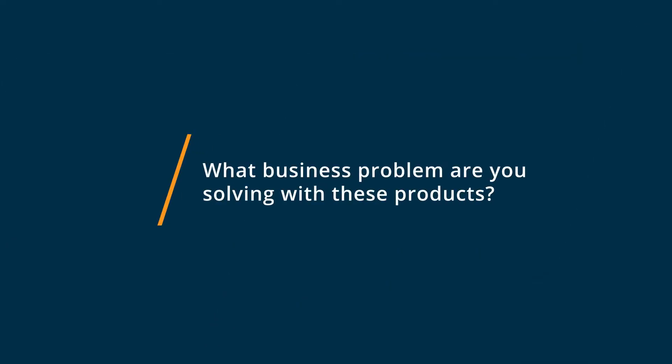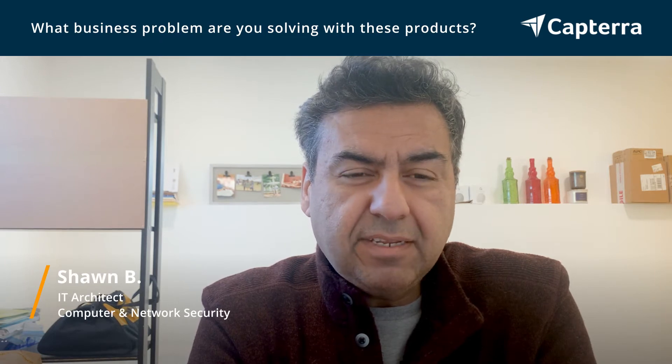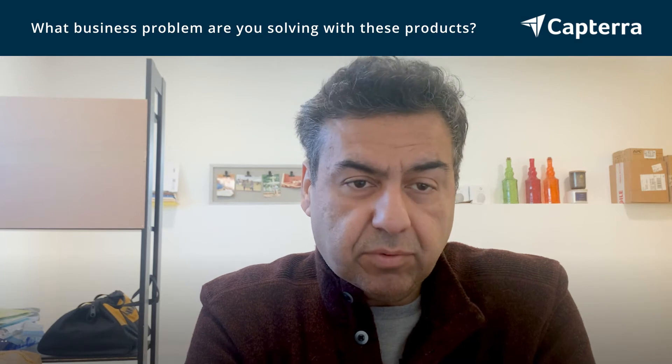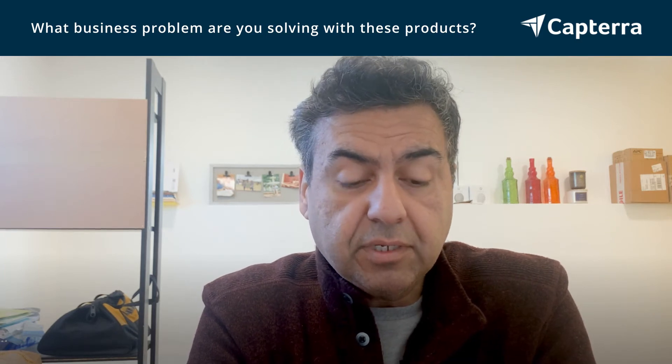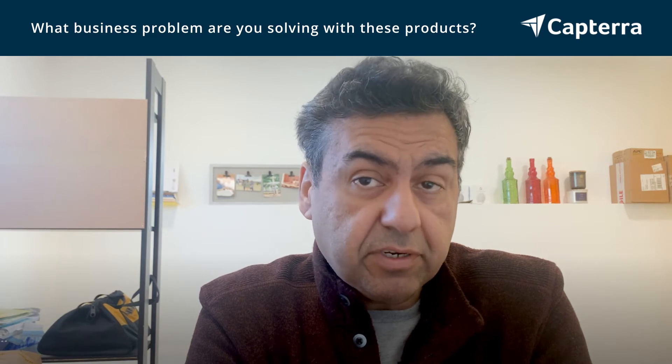CRM tools help us to consolidate our data, be more intelligent in our marketing and in our sales processes. And that's one of the reasons as a small business we use CRM products to be able to reach out to our customers and definitely to our prospects.